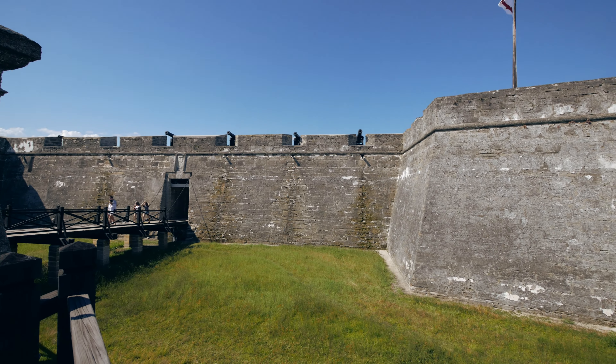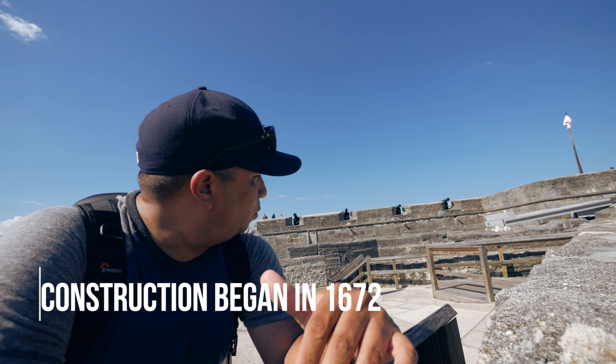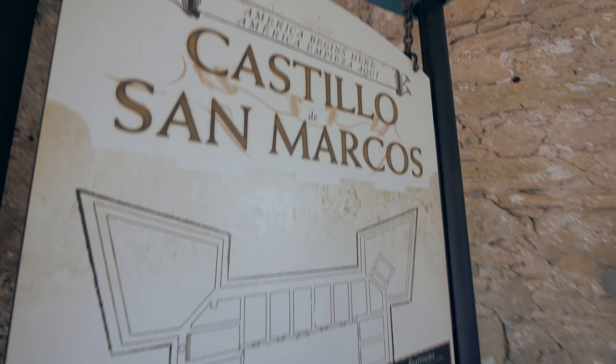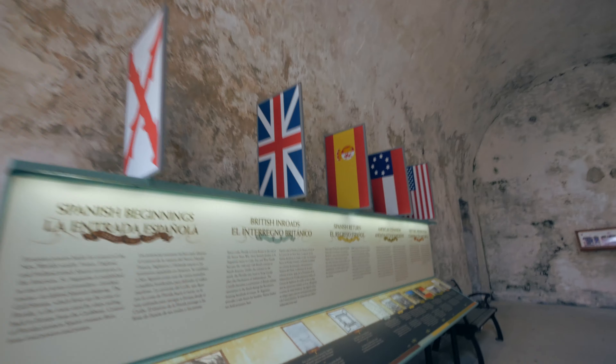So we're standing outside of the fort here. A few facts: the original name is Castillo de San Marcos, named by the Spaniards. This fort has been here since 1672 and it's made out of a quarried material called coquina. We just missed the firing of the cannon, so we're not gonna be able to show you guys that, but we're gonna go inside and check it out. Here it is — come on, here it is, look — cool!